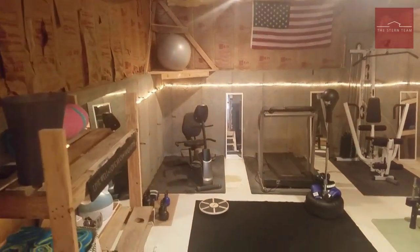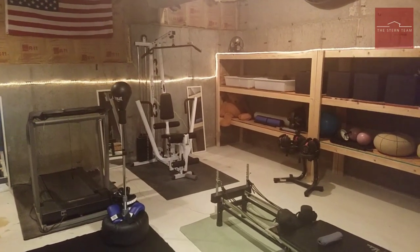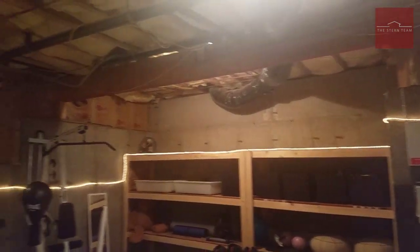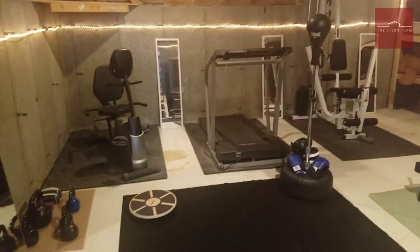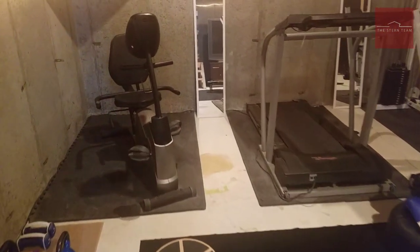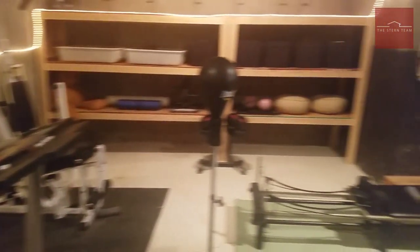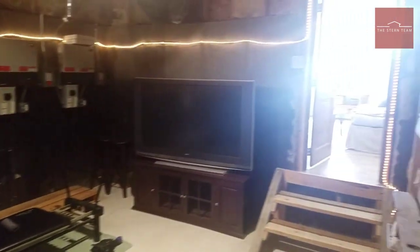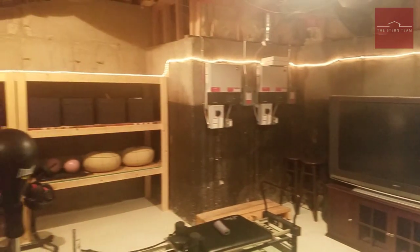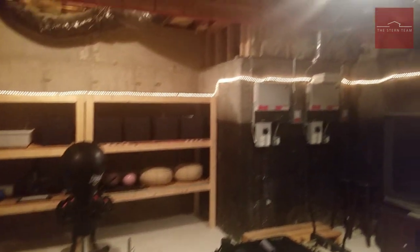Got yourself a gym. You could use this space for storage if you needed additional storage, but what a cool space to have — your own interior gym. The ceilings are extra high in here, which makes it perfect for working out.